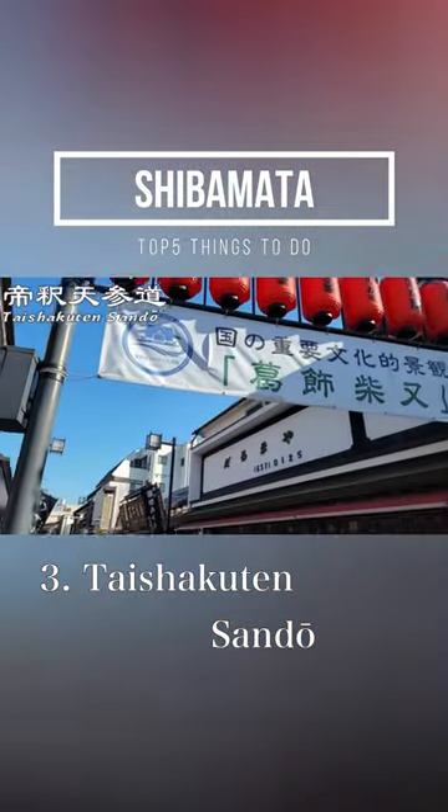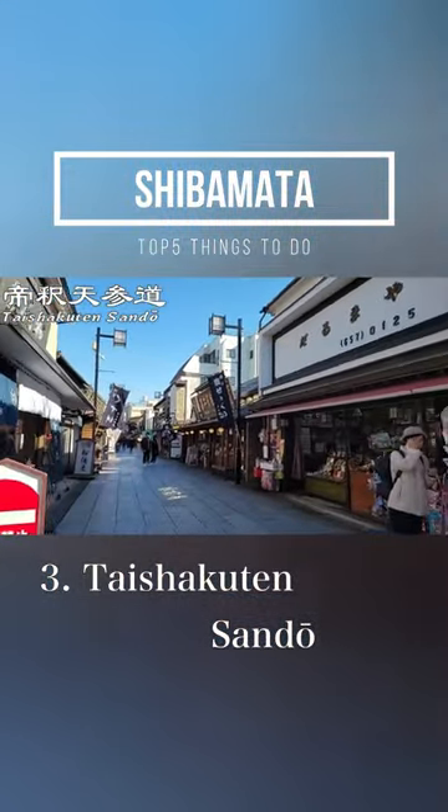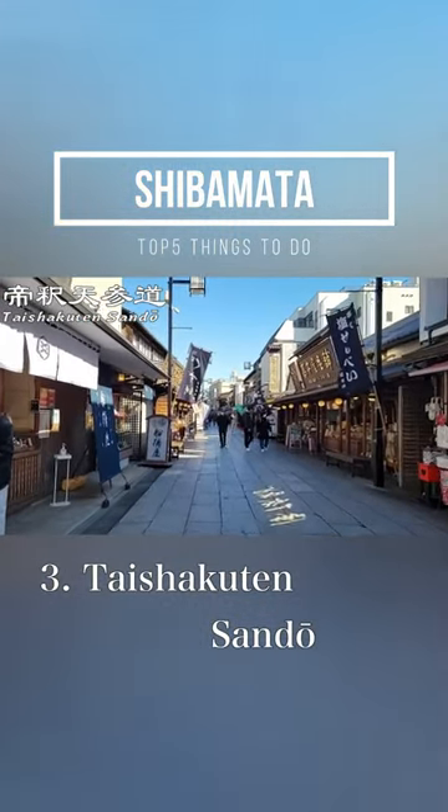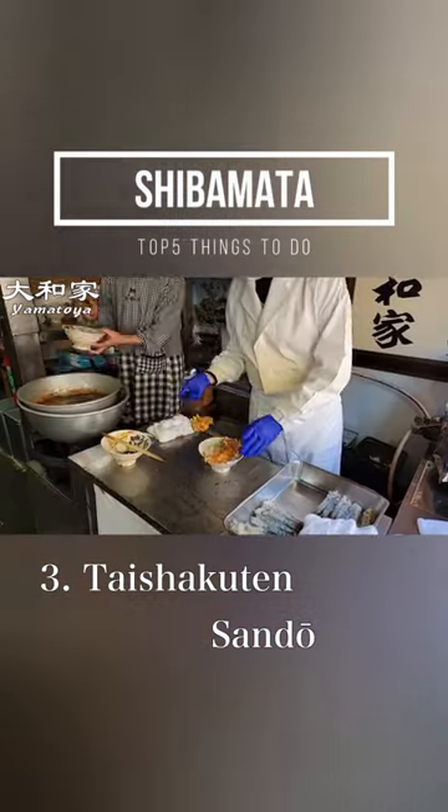Number 3: Teishakuten Sando. Teishakuten Sando is a street leading to Teishakuten and has a lot of street food and restaurants. I especially love Yamatoya's Tendon.